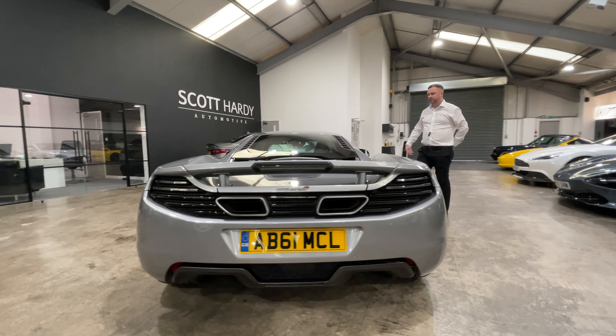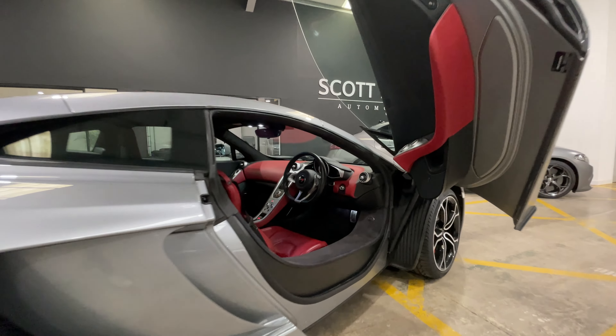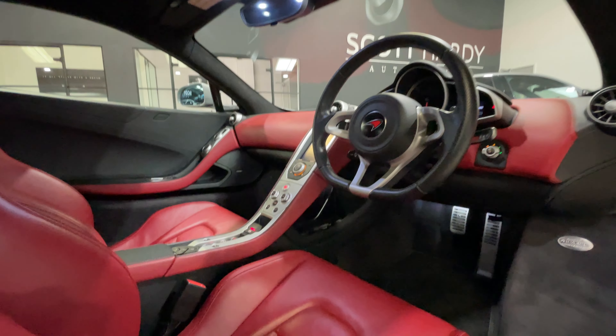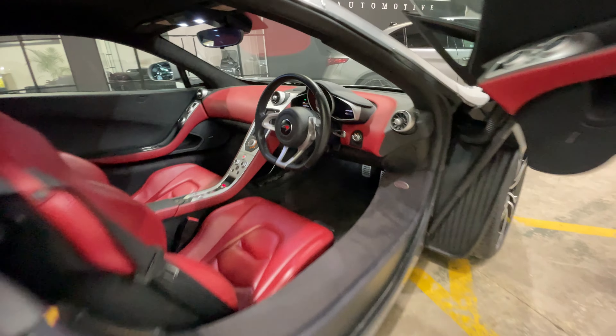It's got this stunning interior with red leather seats, memory seats, electric seats, and a Meridian sound system. Diamond-turned wheels and red calipers in keeping with the red interior.